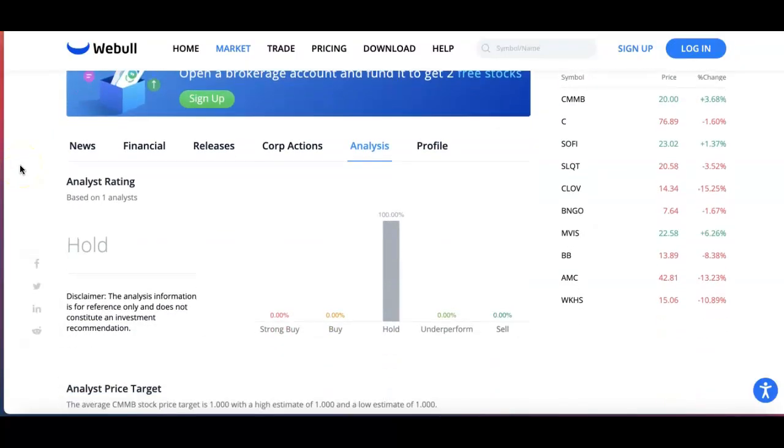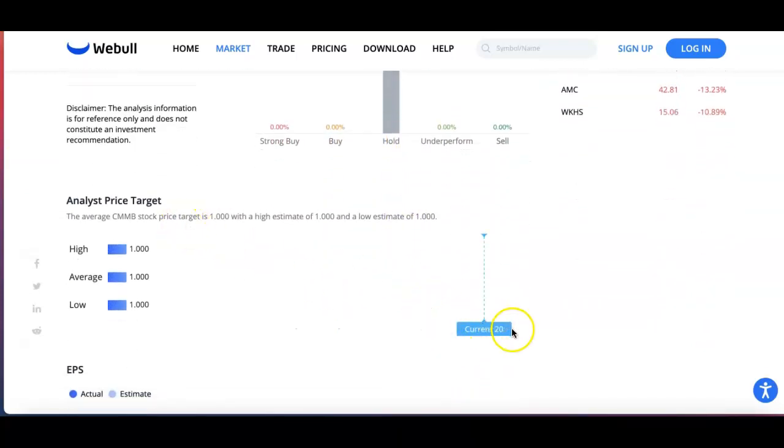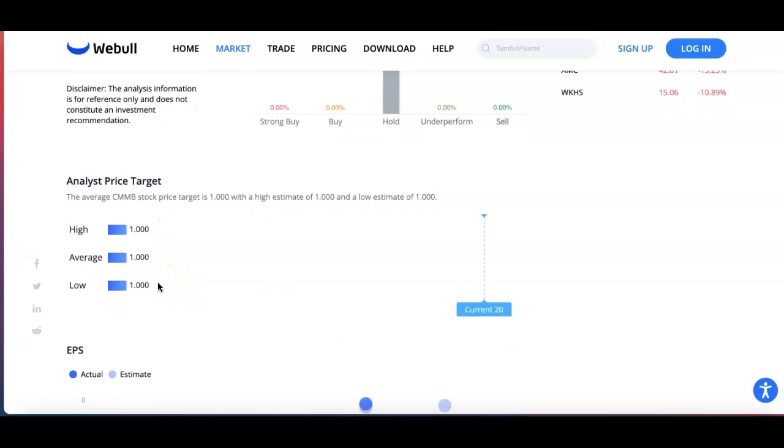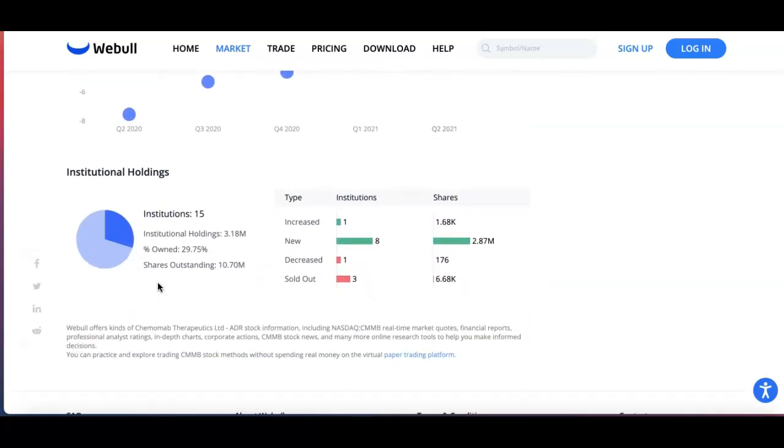If we go to Webull, their analysis was only 1 analyst and they recommend it as a hold. If we look at the price target on Webull, it's all the way down to $20, with the high, average, and low all at $1. Now if we look at the institutional holdings, there's a very small amount — a 1% increase, 88 are new, a decrease of 1, and sold out of 3.